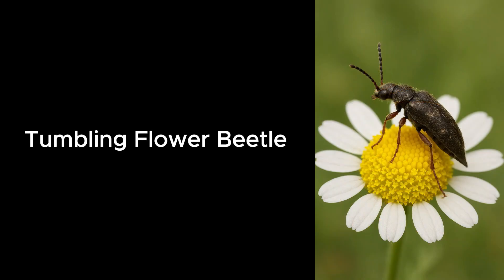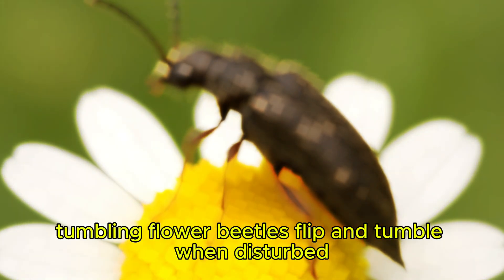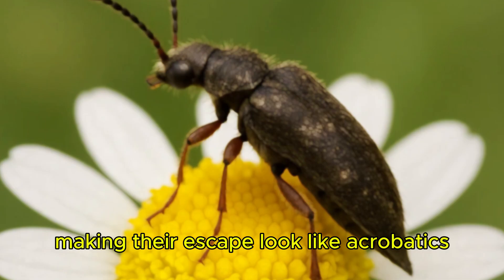Tumbling Flower Beetle. Tumbling flower beetles flip and tumble when disturbed, making their escape look like acrobatics.